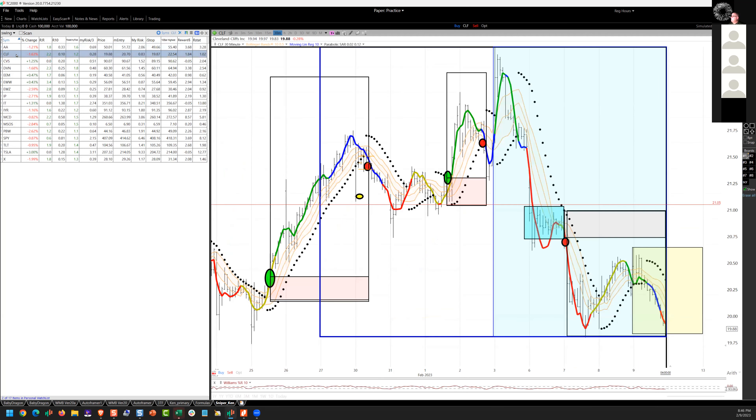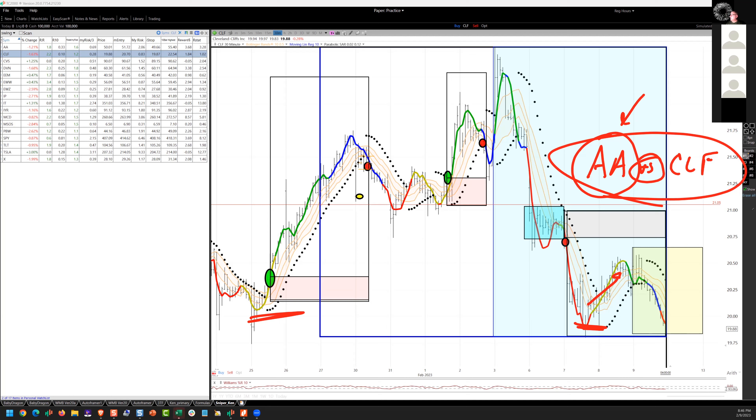Cliff is a similar play — it had a little more recovery yesterday than Alcoa. We've just got our stop there; it reversed and now it's testing both the swing low and the 10-day low. If I want to reduce risk, I could choose Alcoa versus Cliff. I'd probably choose Alcoa because it had less of a rebound, was already below the previous RL10 pivots, and there's probably more selling pressure there. I'm willing to hold both since I've only got one position in each.